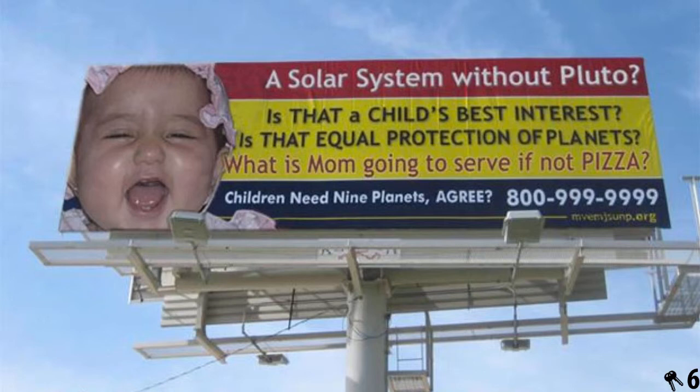Key number six is interesting: think of your slides like a billboard. If you're going down the highway at 80 miles an hour, how long do you have to register the content of that billboard before it's passed? A second, two seconds max? Can your slides be processed in two seconds? If not, maybe they're too complex. Here we've got a billboard that I am not going to be able to process in two seconds going down the highway.